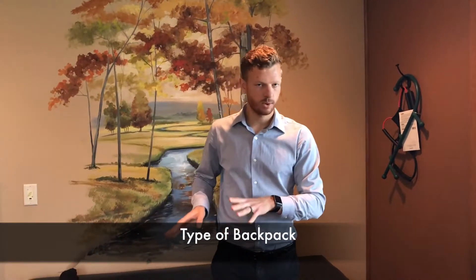So first, what type of backpack? A side bag is okay, but I always like to recommend a two-strap backpack. Usually the two straps I like to have padded, and that padding really helps with shoulder pain and neck pain.